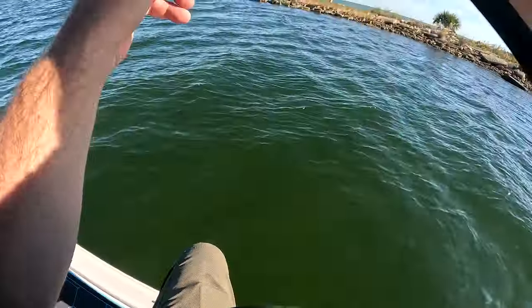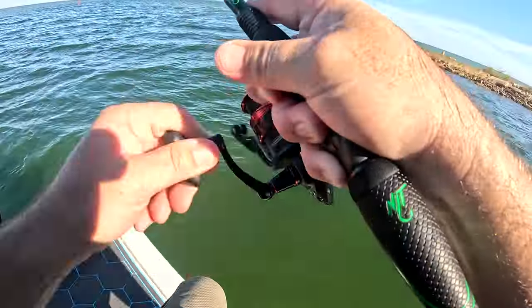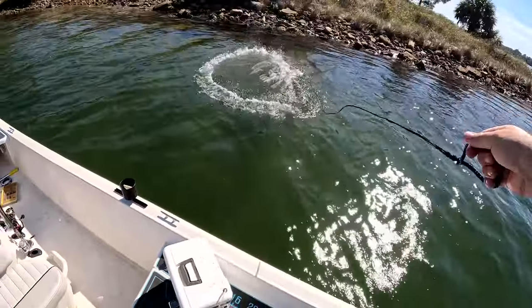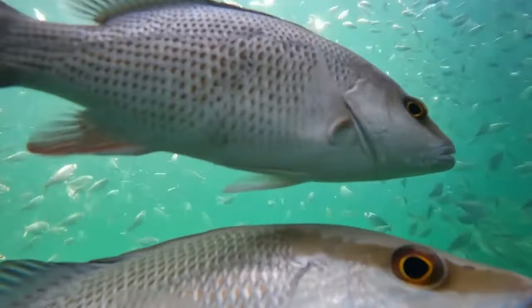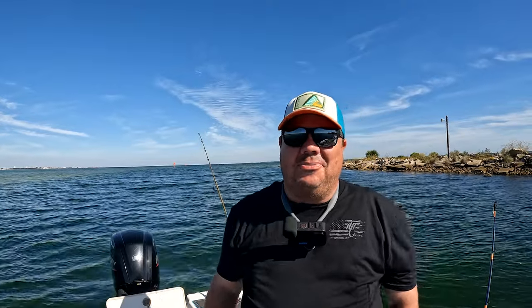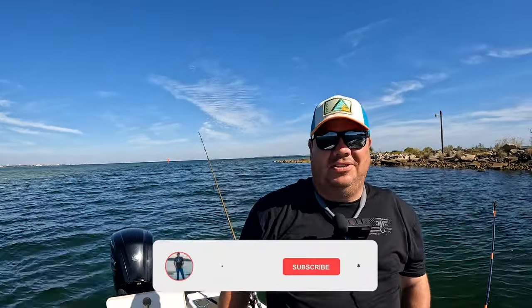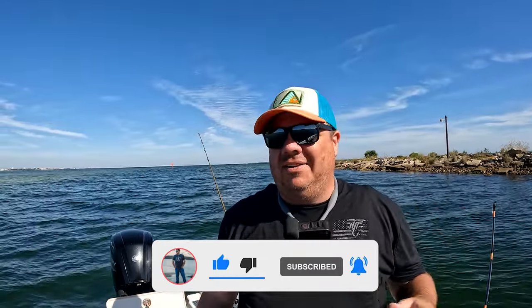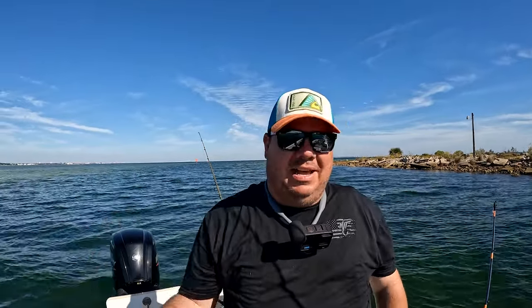Welcome to Cameraman Ron's channel! We're out here in beautiful Pensacola, Florida with some live shrimp on board today. We're going to spend an afternoon on the water and see if we can get into some mangrove snapper, redfish, or trout — all those fall species are really starting to heat up. We'll put some fish on the deck and maybe find something we can take back and cook up for supper.